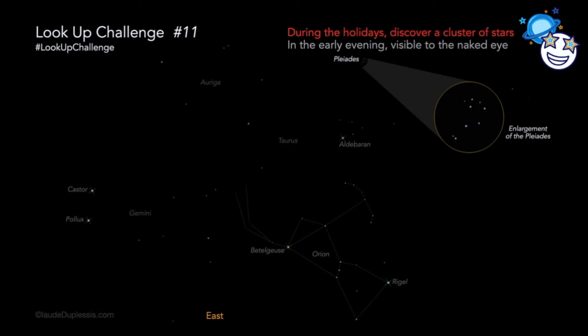Our last observation in this part of the sky is observation number 11, the Pleiades. To find the Pleiades, start from the star Aldebaran and look for a bunch of small stars grouped together just a little higher up on the right. The Pleiades is a star cluster, which means that lots and lots of stars were all formed at about the same time from the same cloud of gas and dust, like lots of brothers and sisters all born together.